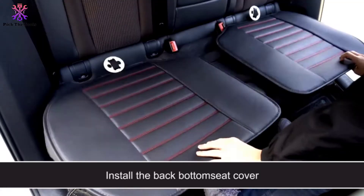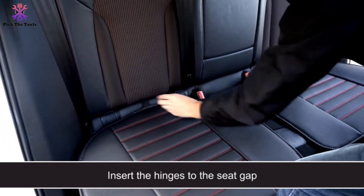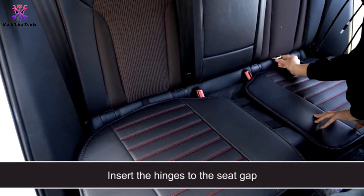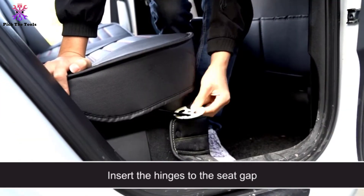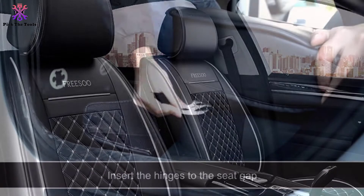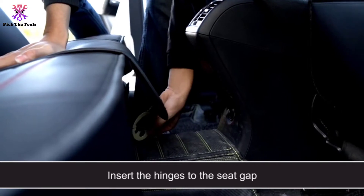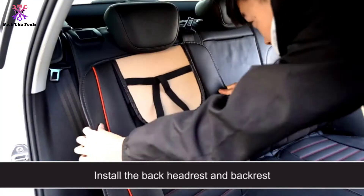They're compatible with most 5-seat cars, SUVs, and pickup trucks. The sideless design allows for easy access to all seat belts and won't block airbag deployment. These covers even feature small pockets for storing small items neatly and securely. The back seat covers are substantially adjustable and utilize zippers and velcro for secure anchoring.